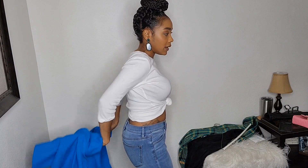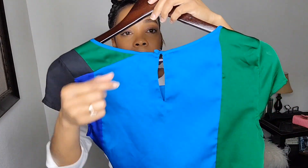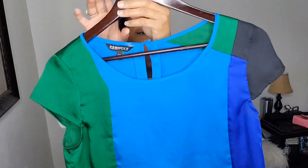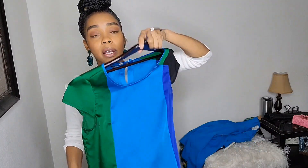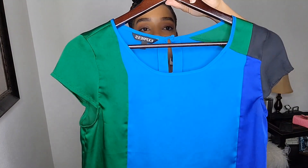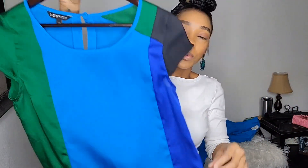I also purchased this cute little top — the buttons are in the back. Look at the colors: green, blue, light blue, darker blue, and black. I thought this was really cute. You can rock it with anything — jeans or dress pants for work. The shirt is doing a lot so you don't have to do too much else. I'd probably pair it with black.